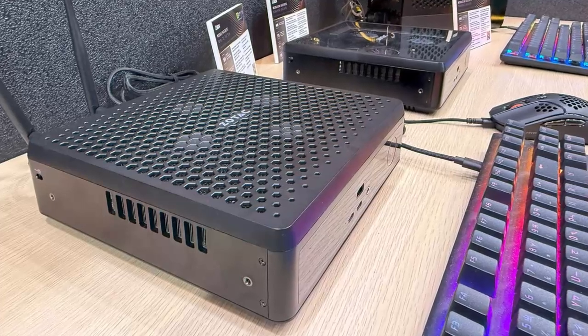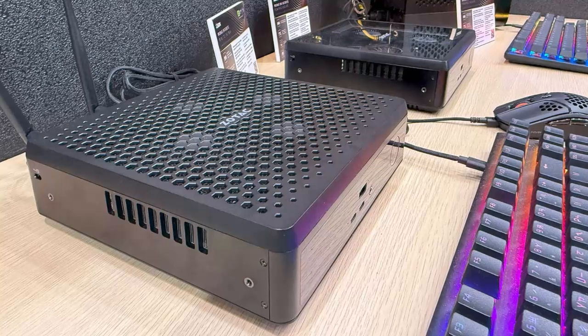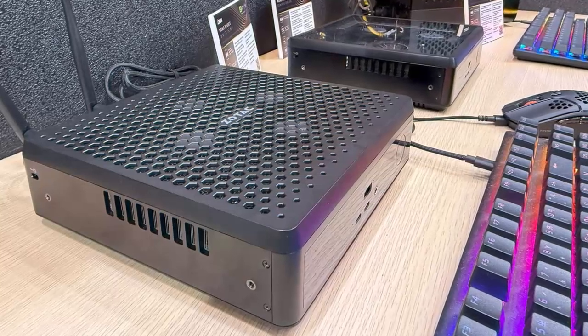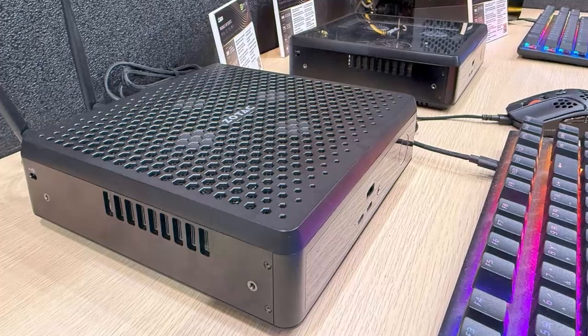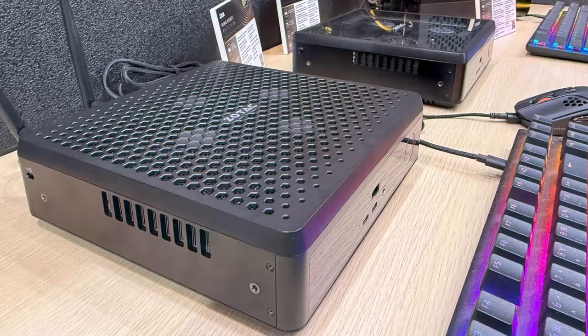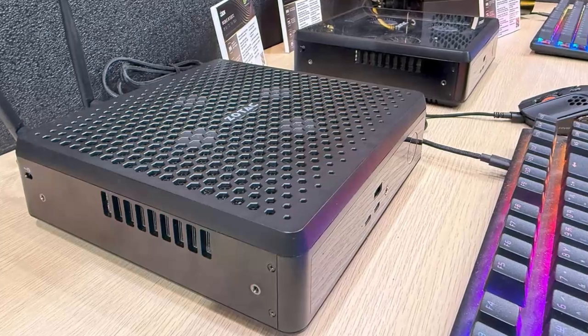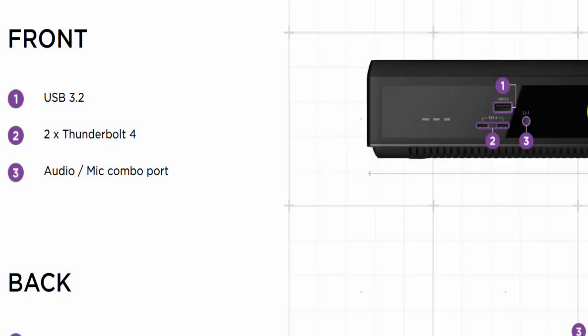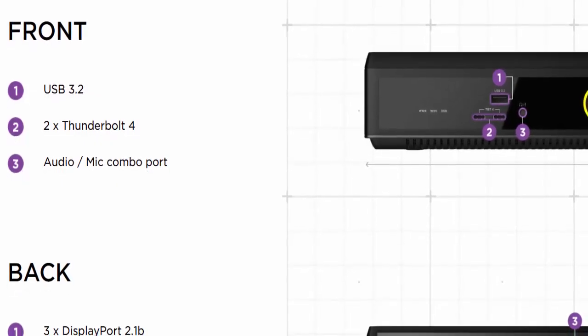The Magnus EN supports DDR5 memory up to 6400MHz, giving you lightning-fast multitasking. For storage, you've got dual M.2 PCIe 4.0 x4 slots, ready for terabytes of ultra-fast NVMe SSDs. This little box might fit in your hand, but it's engineered for big-league performance.